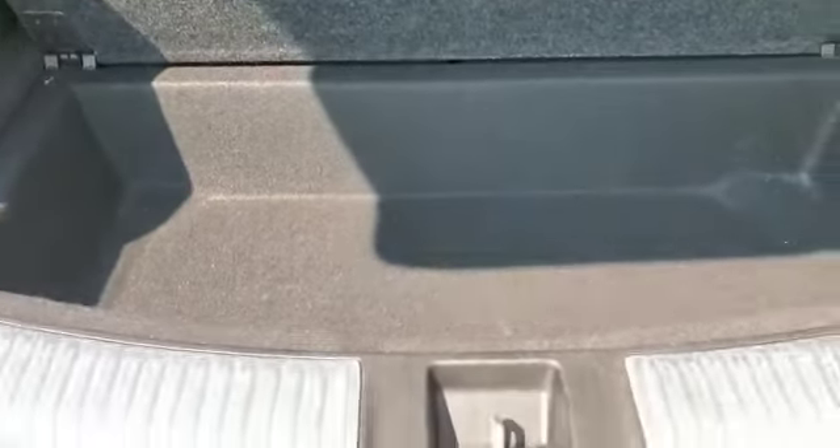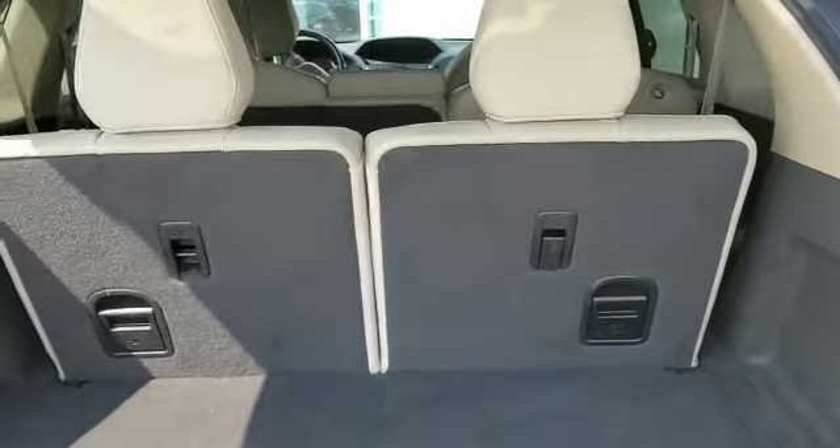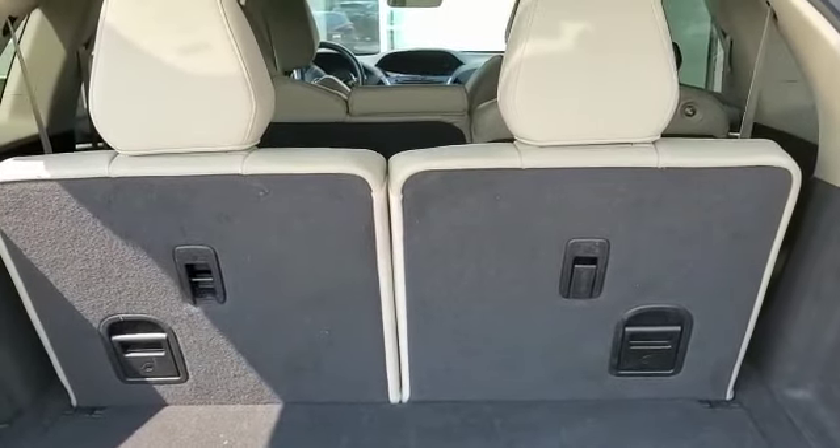Power tailgate, undercover cargo space. That's the cargo space with the third row up, and you can increase the cargo space by putting the third row down.